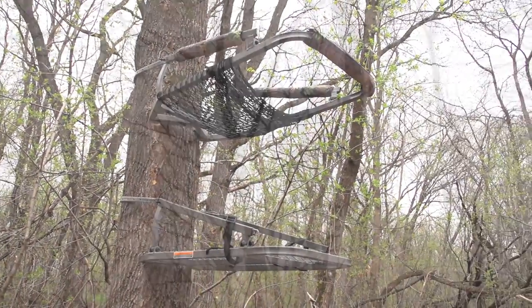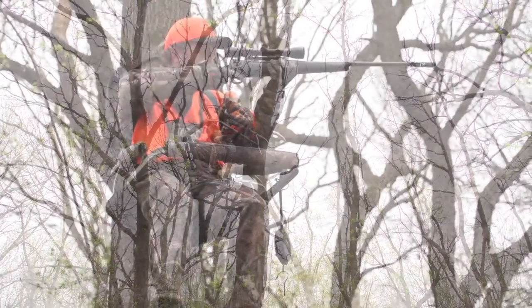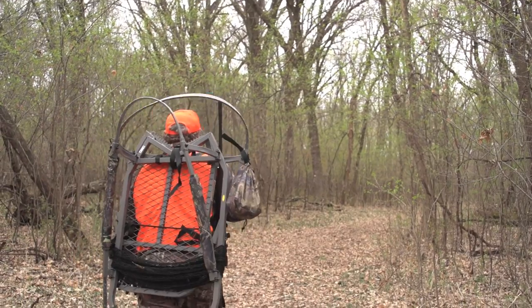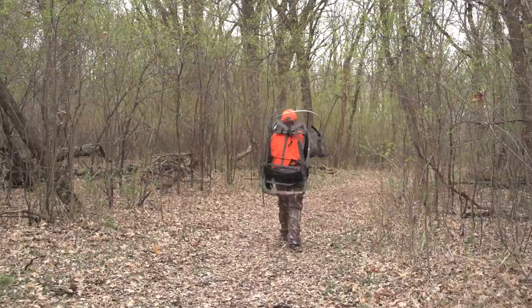Elevate your next hunt. Introducing the Sniper Insider Deluxe Climber Stand, offering one person simplicity. It packs up light and small and includes backpack straps, making for a hassle-free carry into the deep woods.